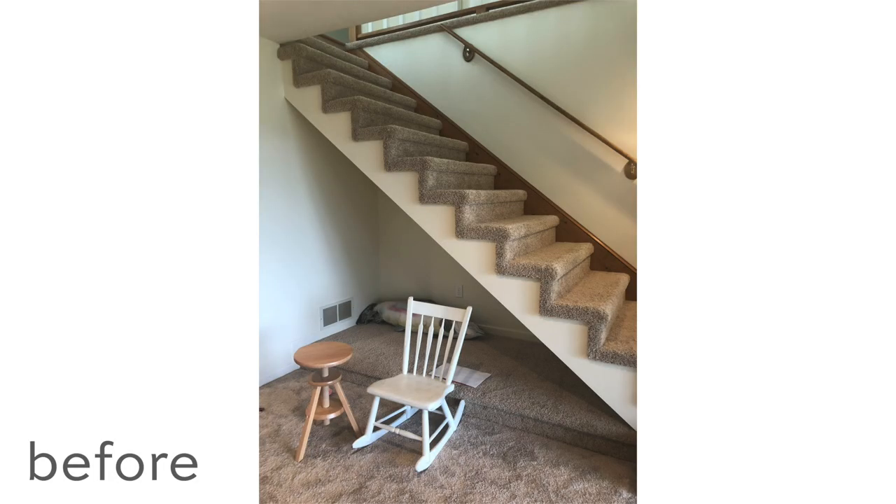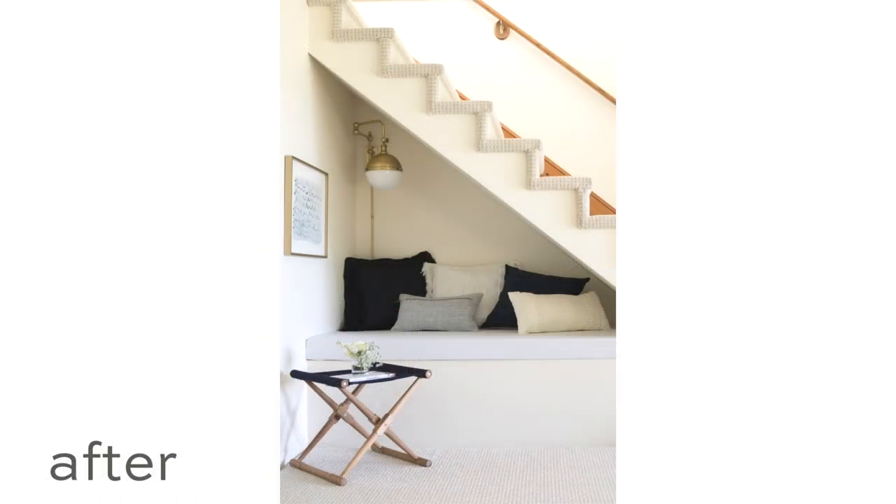Today, upon request, I am sharing our Under the Stairs Reading Nook with you. This nook has been so much fun for the girls to hang out in. It was a previously underutilized space — you know how much I hate clutter. Well, this right here was the clutter collector. It was really undefined, so it was a great place to store all the junk when I asked everyone to clean up. We decided to make it something really fun, unique, and useful.